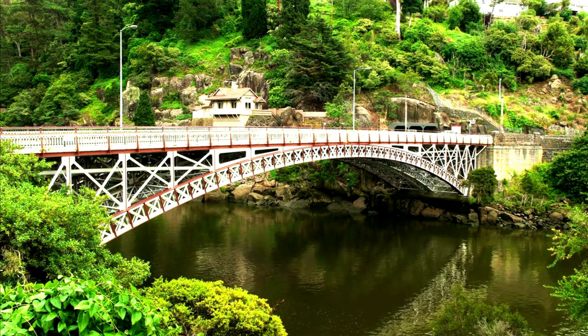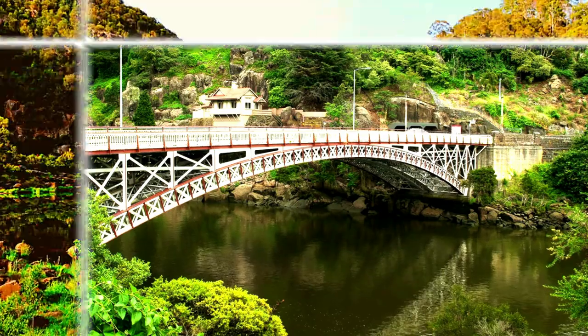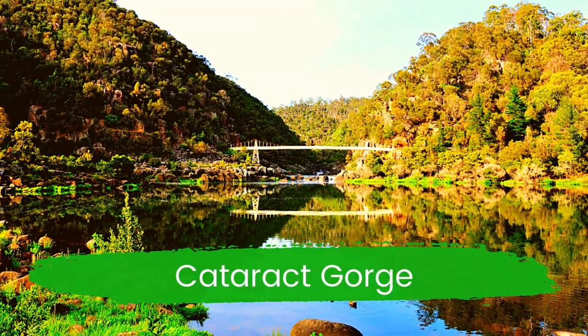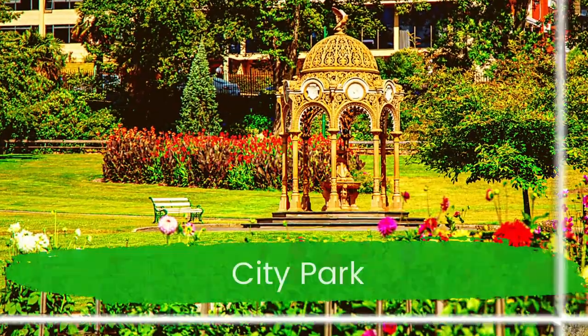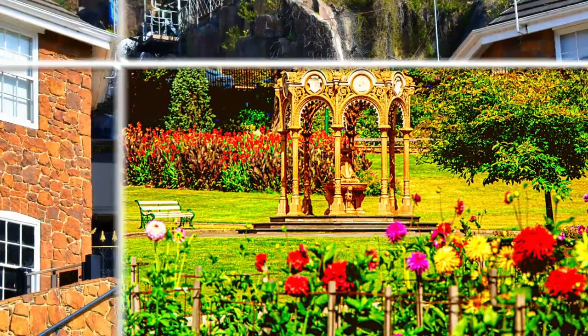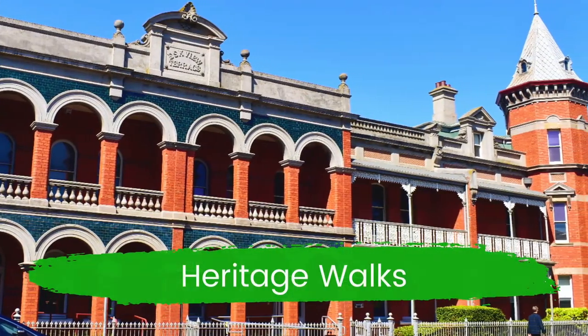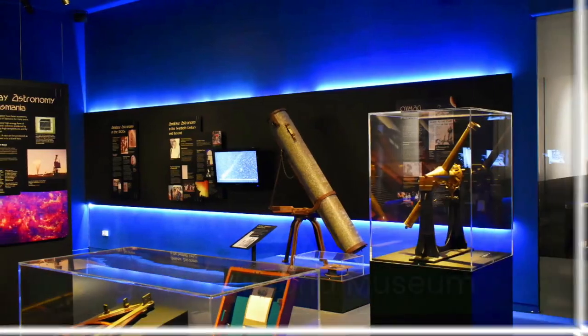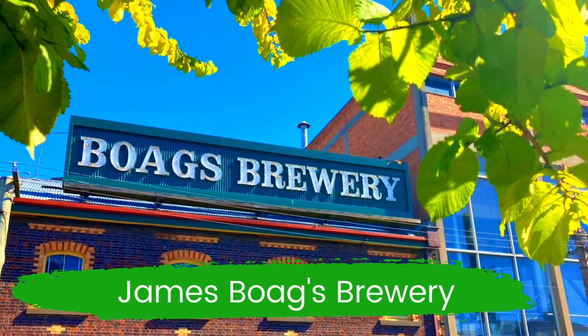Welcome to Wander Explore Discover. Today we're going to show you our favorite top 10 things to do in Launceston. Launceston is Tasmania's second largest city and a beautiful place to visit. You can explore the stunning Cataract Gorge, cruise along the beautiful Tamar River, wander the streets, relax and enjoy century-old city parks, breweries, local farmers markets and much more. Subscribe to our channel for new videos every week.